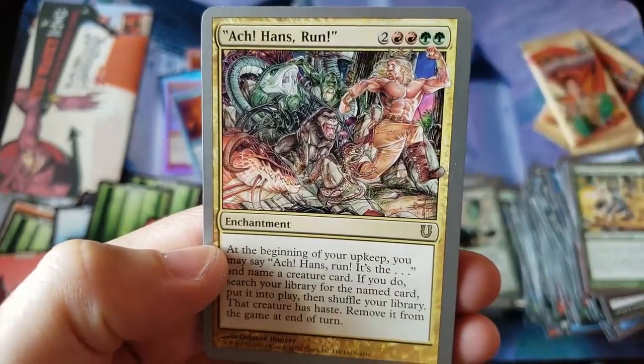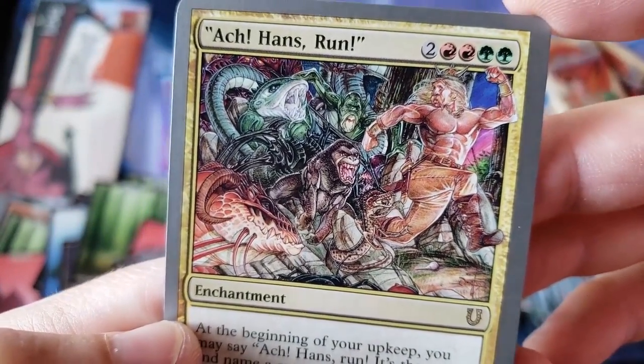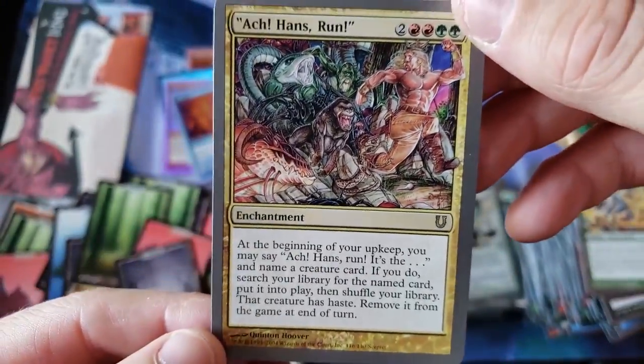We got Swampy! And what in the world — look at that art! How much time did somebody spend on that art?